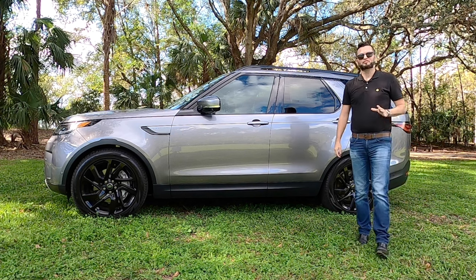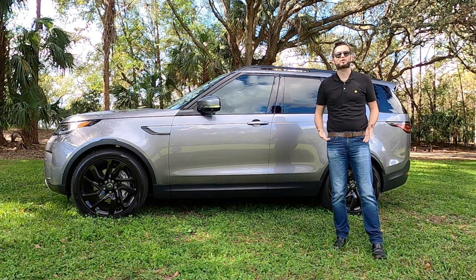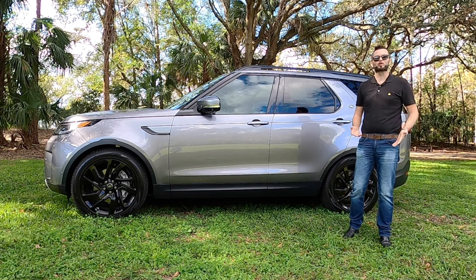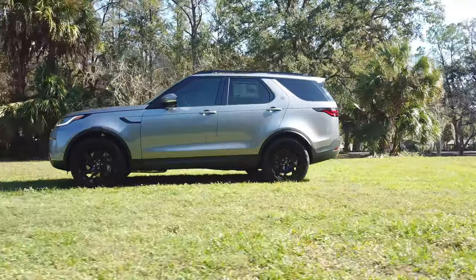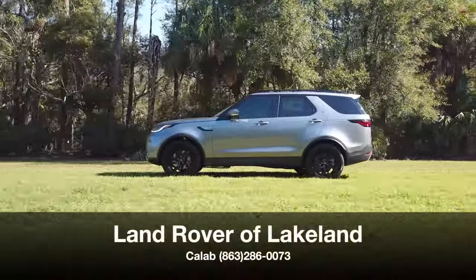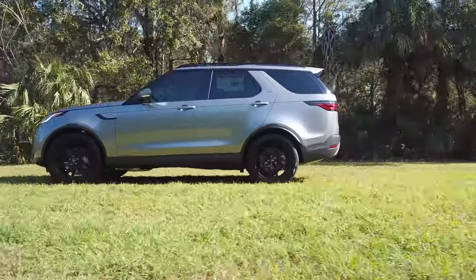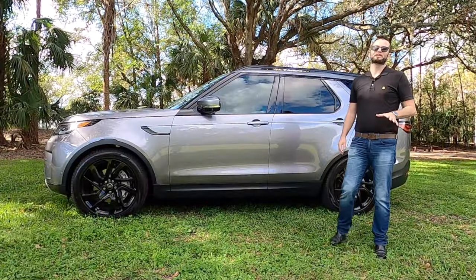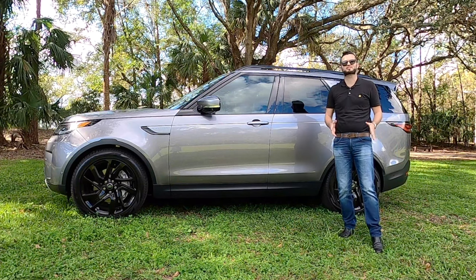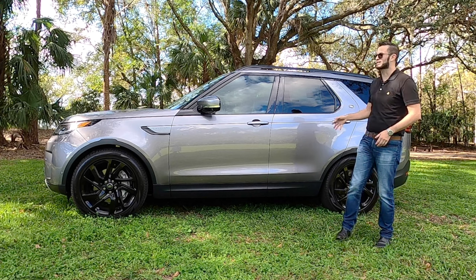One of the most versatile family SUVs out with the capabilities to go off-road or on-road, and we're going to show you a little bit of that in this review. Land Rover of Lakeland gives us the 2023 Land Rover Discovery S in Edgar Gray. Land Rover puts itself in a different segment because it's really hard to compare it against vehicles in the sense of all the capabilities that this can conquer.